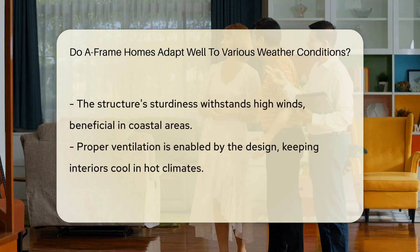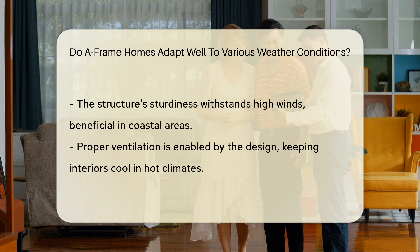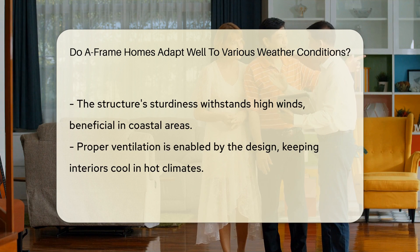The steep roof helps snow slide off easily, reducing the risk of heavy snow buildup. The sturdy structure of A-frame homes can withstand high winds common in coastal areas.